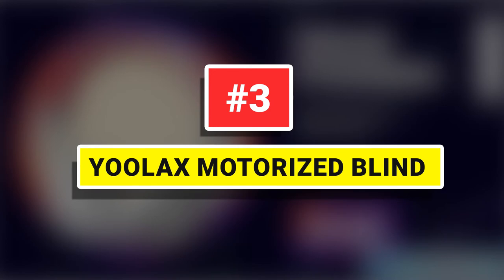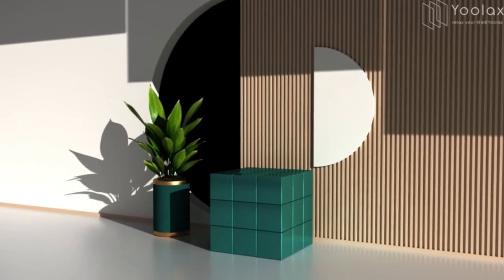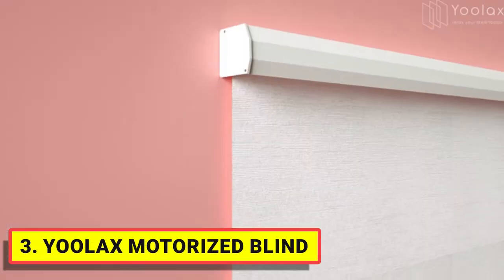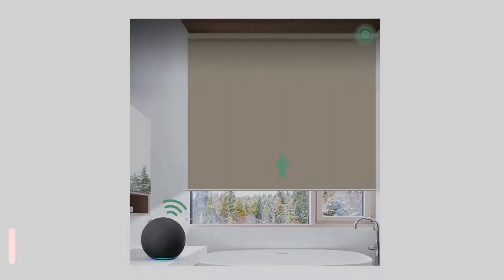Number 3. Ulax Motorized Blind. It's durable PVC or vinyl material — thick and smooth, front and back same color, blackout shading, easy to clean. You can wipe the dust with either a dry or wet cloth. Suitable for office, workshop, bathroom, kitchen, and business areas.